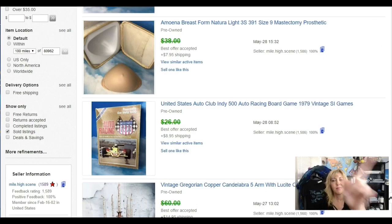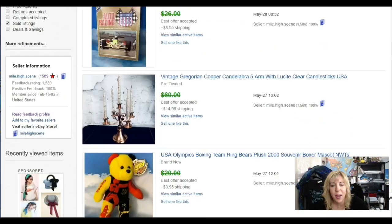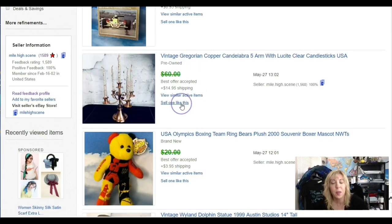This was a beautiful copper candelabra — five arms with perfect condition clear lucite candlesticks. The five candlesticks alone were probably worth at least $20–$25 easily. I took an offer of $50 and shipping was $12 something, which gave me a little buffer padding on shipping costs, supplies, and fees.